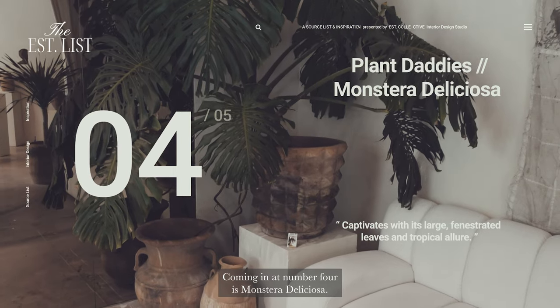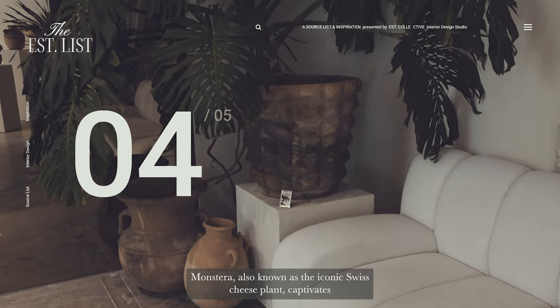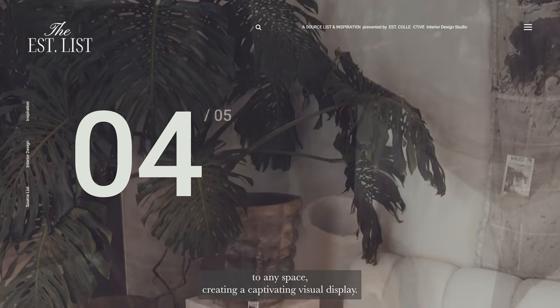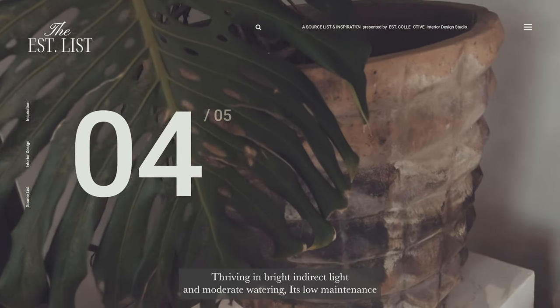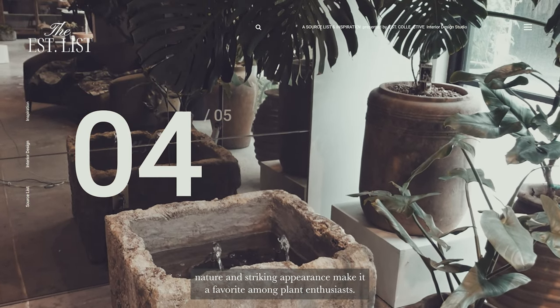Coming in at number four is Monstera deliciosa, also known as the iconic Swiss cheese plant. It captivates with its large fenestrated leaves and tropical allure. This houseplant brings a touch of jungle sophistication to any space, creating a captivating visual display. Thriving in bright indirect light and moderate watering, its low-maintenance nature and striking appearance make it a favorite among plant enthusiasts.